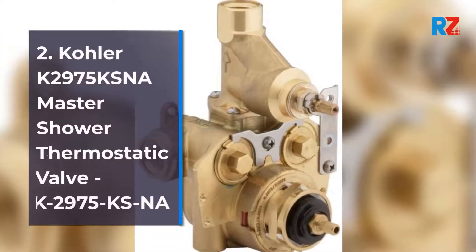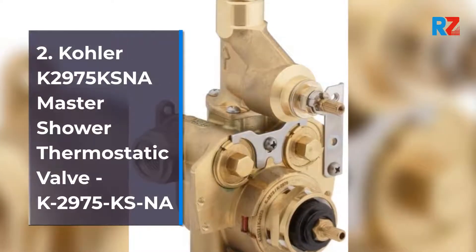2. Kohler K2975K SNA Master Shower Thermostatic Valve.